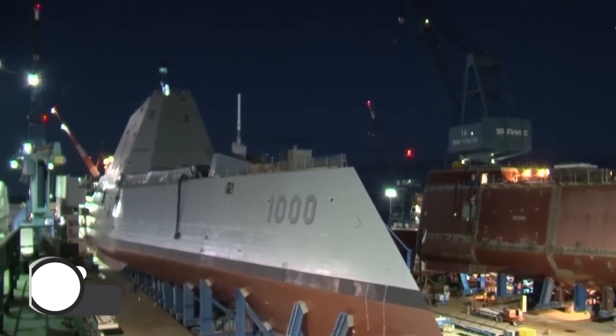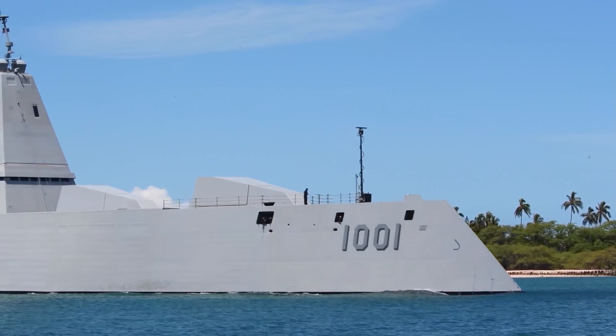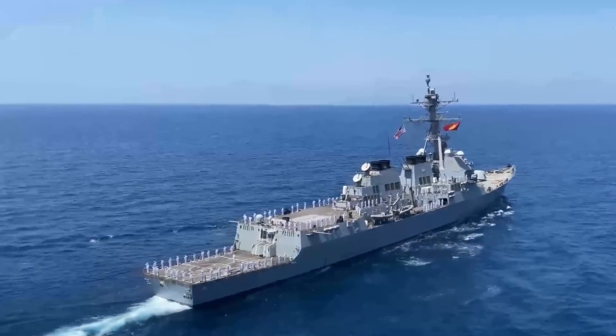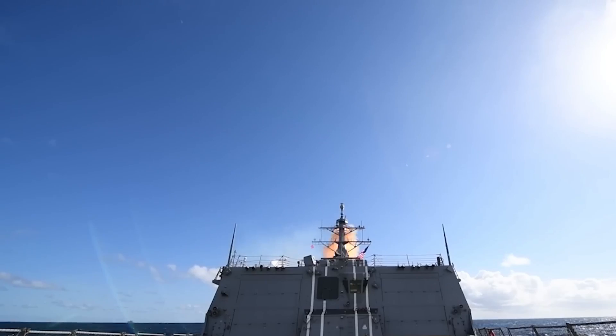Its production began in 2009 with the first ship, USS Zumwalt DDG-1000, commissioned in 2016. The Zumwalt-class destroyers are designed to provide multi-mission capabilities, including surface warfare, anti-submarine warfare, and anti-air warfare.